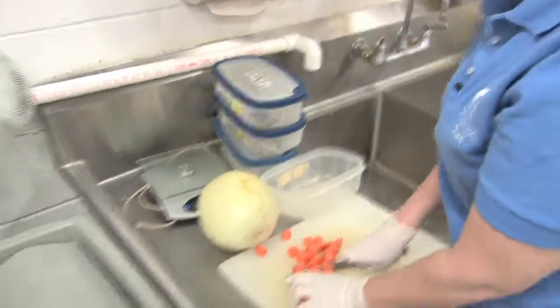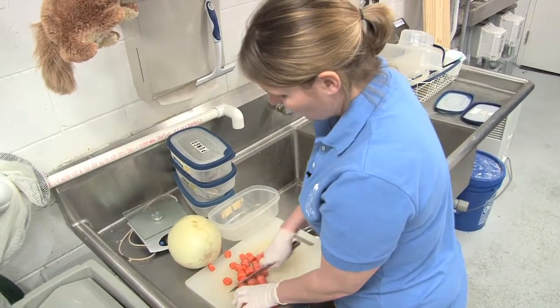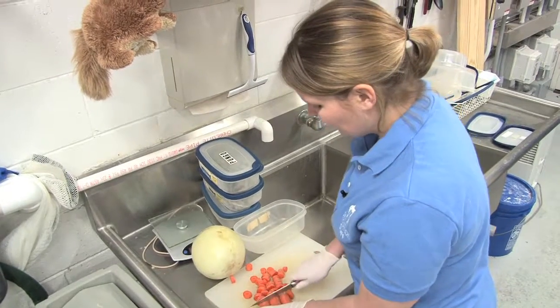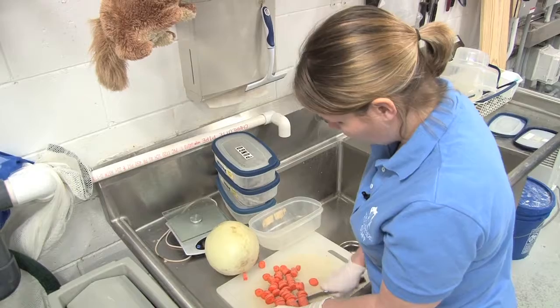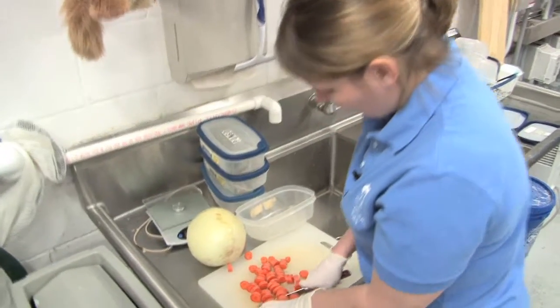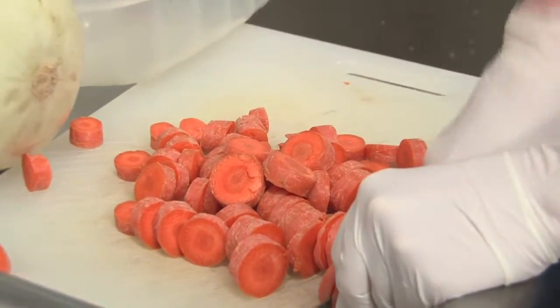We cut everything into bite-size pieces both so that they're easy to eat but also so they're a good size to put in enrichment toys. Our otters are only allowed to have toys at night when we don't have visitors. All their enrichment during the day is natural enrichment, but at night we can put out toys that simulate natural enrichment but are actually non-natural objects.